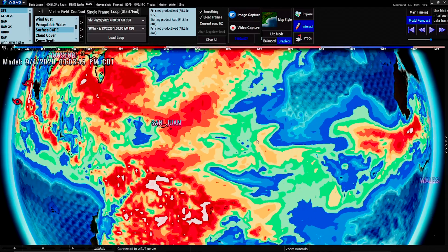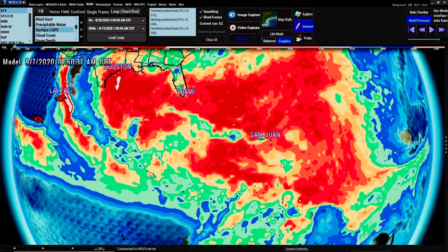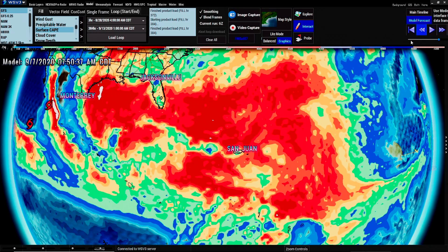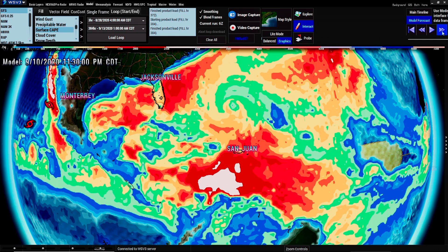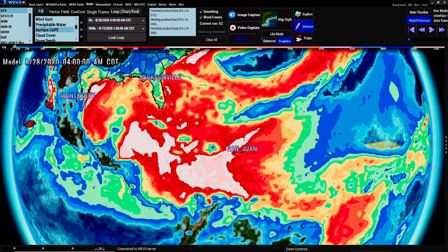If it goes underneath Puerto Rico, look down here — there's not a lot of instability. All this green is medium; the blues are bad for the storm. But all this red it soaks up and goes north. If it actually goes underneath Puerto Rico and a little further, it has some very high CAPE values — this white — for it to grow a little bit. But if it follows that path, eventually it wouldn't get as strong because the CAPE values are not over here. It looks like it goes north and weakens that way. We just have to stay up on it and follow the CAPE and see what the instability is.